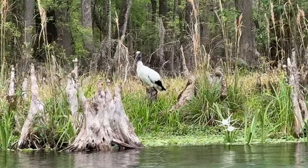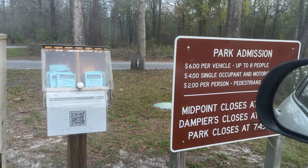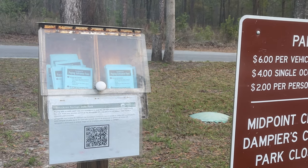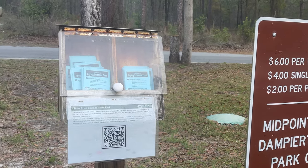At the time of filming, the price to enter was $6 per vehicle for up to 8 people, $4 for a single occupant, and $2 for pedestrians and bicycles. You can pay either online or by dropping the envelope with cash in the dropbox.